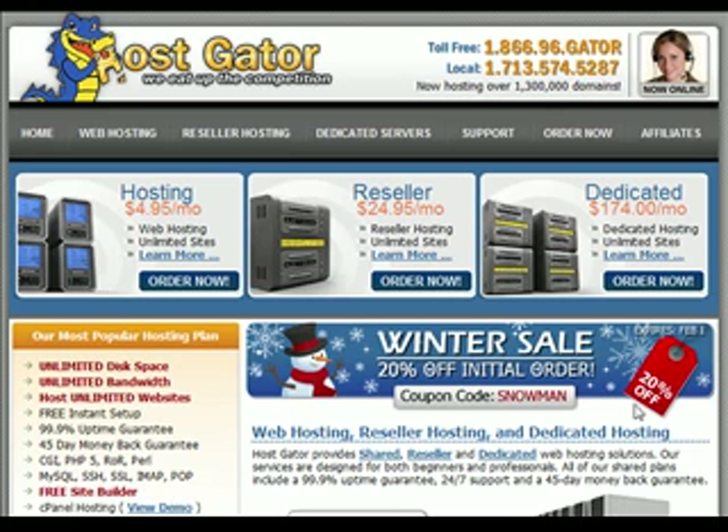The big thing you want to look at is this coupon code here. So when you go to the main page, write down this coupon code because that's going to save you a little bit of money. The next step is we're going to go with the cheapest option here, which is $4.95 a month it says, but that's not exactly true — and I'll show you why here in a second.